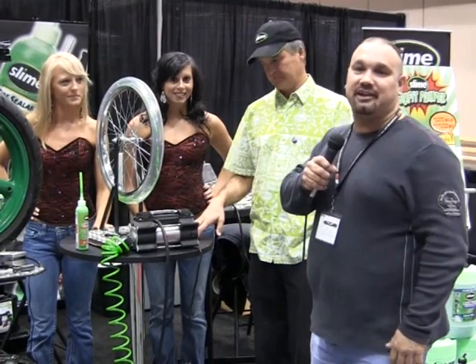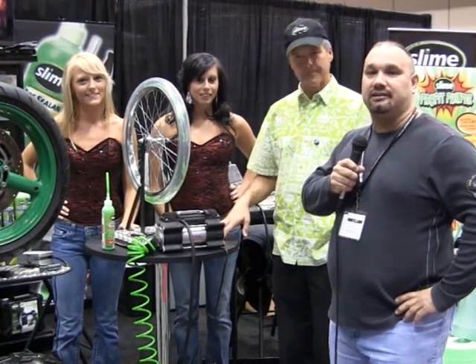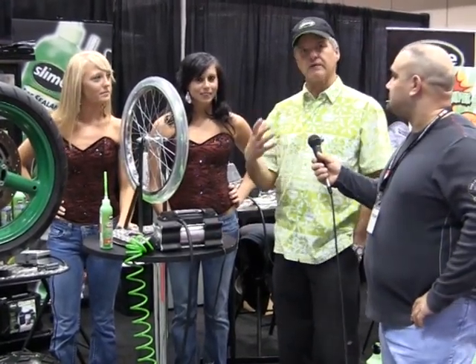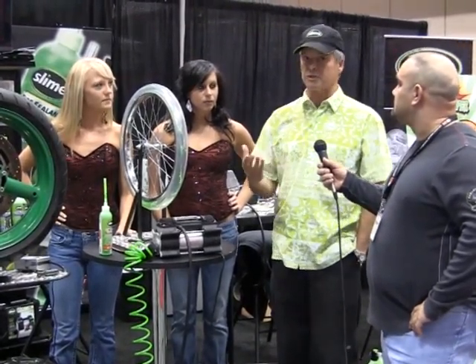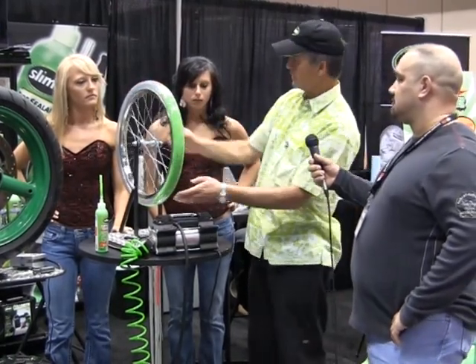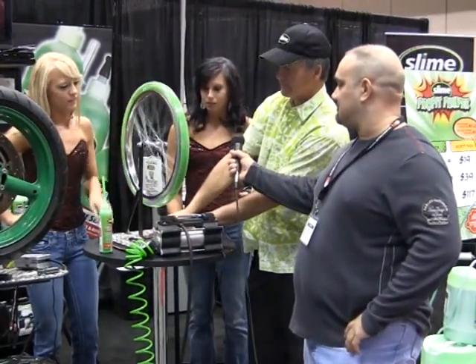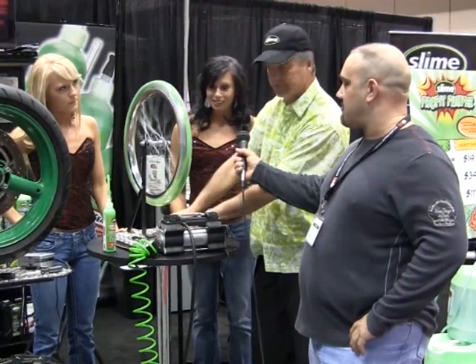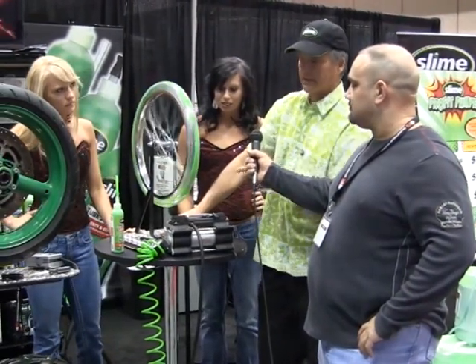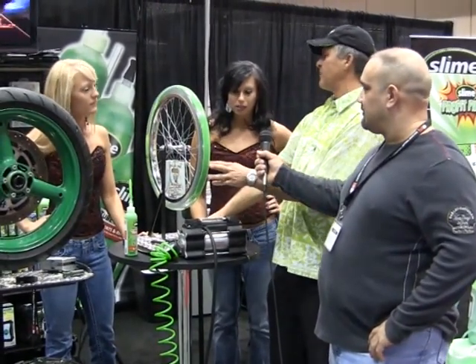This is Dave with Modern Hobbies. I'm down here with Joe at the Slime booth with the Modern Hobby Girls, and Joe's going to give us a little intro to his product. All the motorcycle fans out there know motorcycles are one of the most critical tires you can be riding on, because there's no spare tire. Slime is the worldwide leader in flat tire prevention and repair. The secret to our product is that it's liquid. You can see the liquid tire sealant evenly coating the tread area, waiting for a puncture to happen.